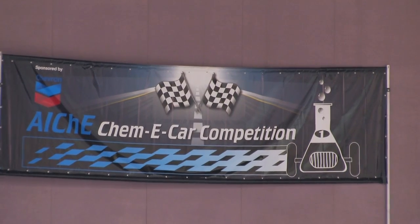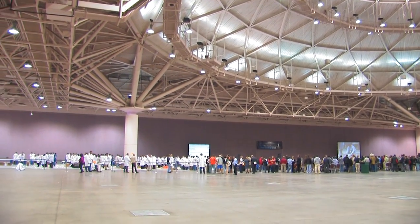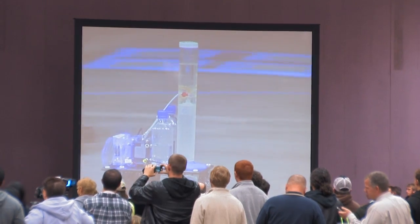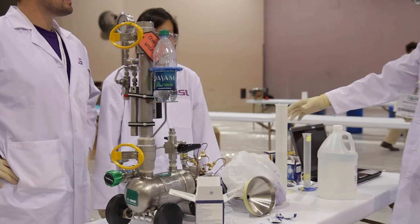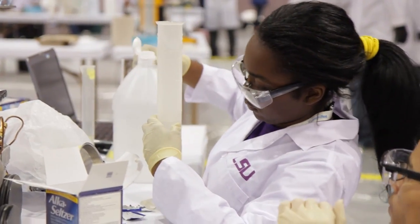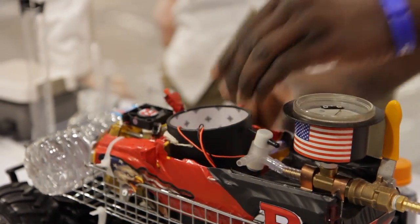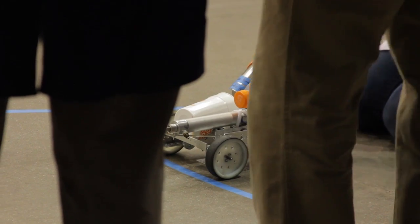The ChemiCar competition started, I think, 13 years ago. This is a competition where we have regional competitions for students before they actually get here. The idea is that they have to build a car that runs based on some kind of chemical reaction. They are not told how far the car has to go because it has to start and it has to stop. And they're also not told the weight of the car. Both of these measurements are given to them one hour before the competition.